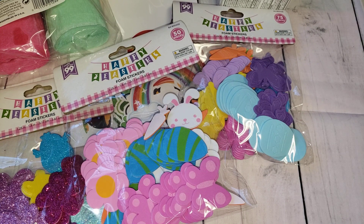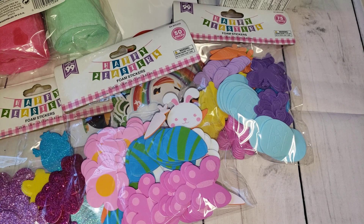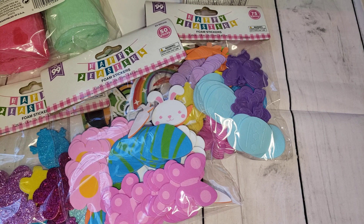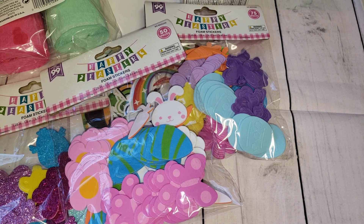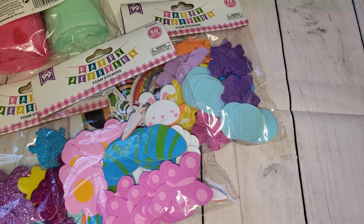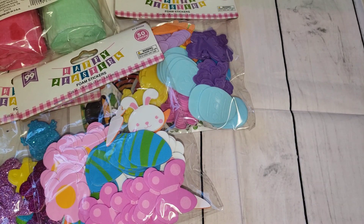That is all I got from the 99. Like I mentioned, the 99 just hasn't had anything great for Easter this year that I'm seeing. I'm very surprised — I usually always pick up some cute little holiday decor and I haven't really found much lately. I don't know if they're just slow putting things out or if that's all they're going to get, but that's not a lot to choose from this year.